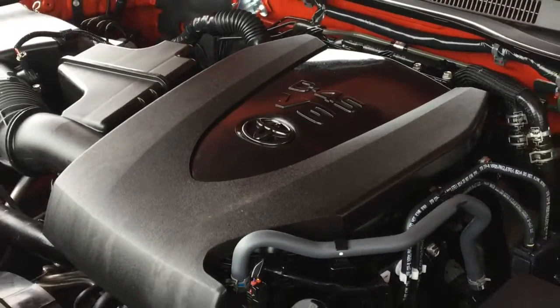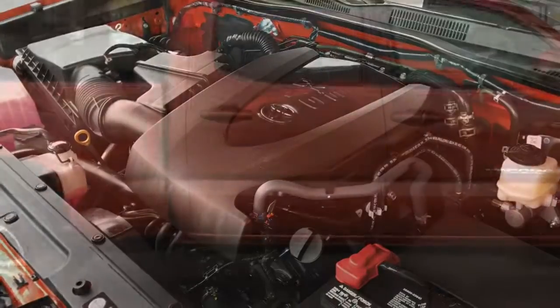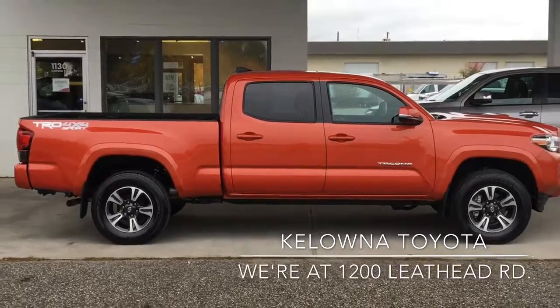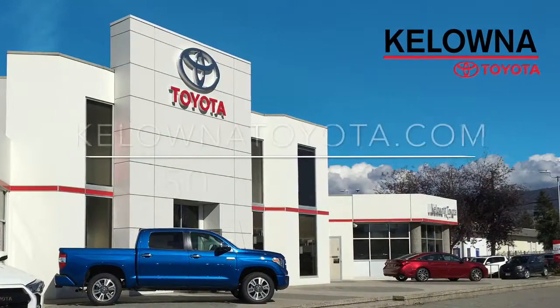The engine bay is factory fresh, and the Tacoma is powered by a 3.5-liter V6 mated to a six-speed automatic transmission. Don't wait — call today to book your test drive or stop by for a look. We're at 1200 Leith Head Road in Kelowna.